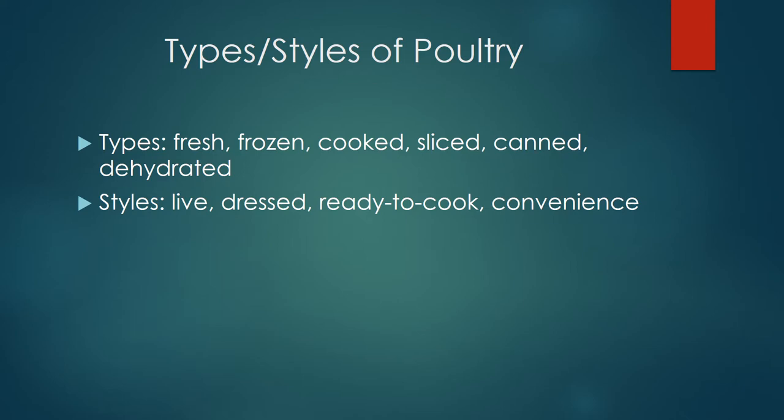The different styles are alive, dressed, ready to cook, and convenience. A dressed bird has the blood, feathers, and the crop removed. A ready-to-cook bird is eviscerated and free of blood, feathers, the head, and the feet.